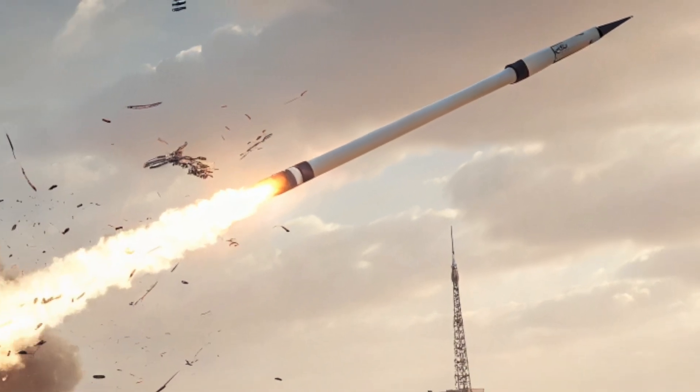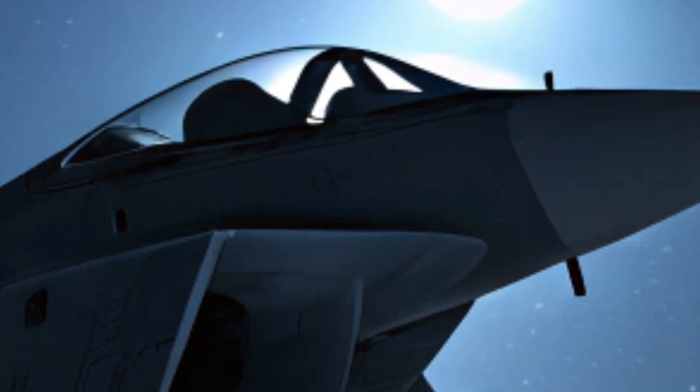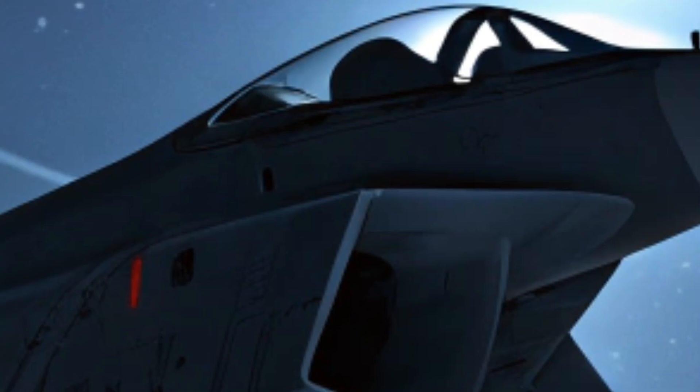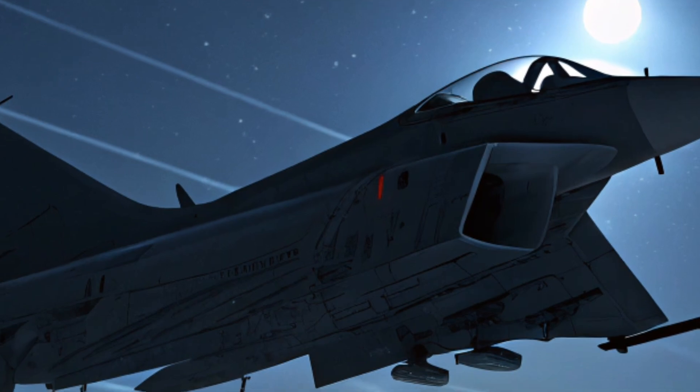The helmet-mounted display, a vital component of this intelligent cockpit, offers 360-degree sensor fusion, automatically tagging friendlies, enemies, and terrain hazards in real time. This level of awareness gives the German pilot not just visibility but total battlefield comprehension.